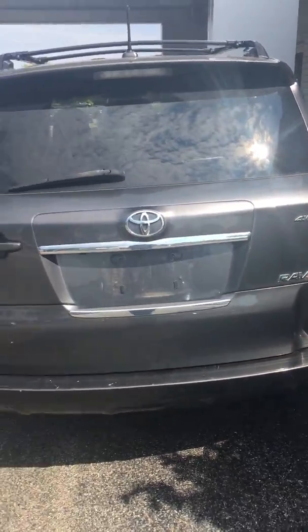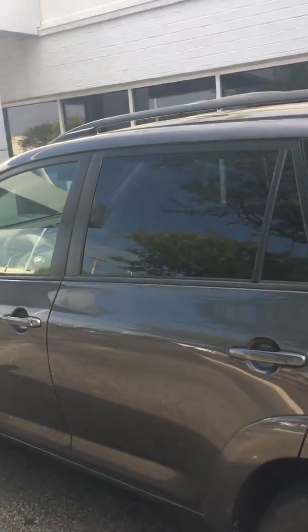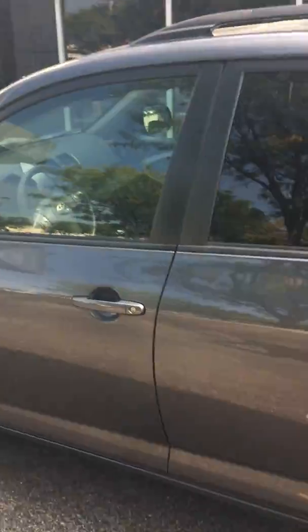We will have this vehicle cleaned up and ready to roll in the next day or so. If you have any interest, make sure you call for Mark at Subaru of Dayton, 937-677-7143. Thank you.